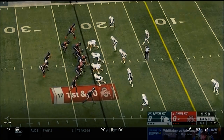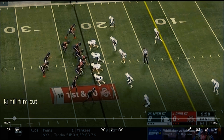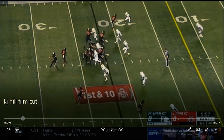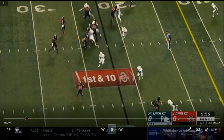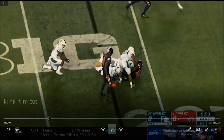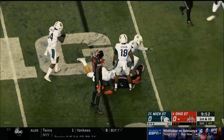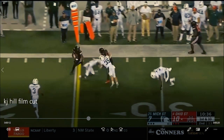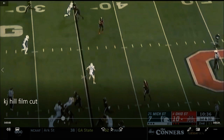Let's get into the film on KJ Hill. Right off the bat I want to show his ability with the ball in his hands. This is a pre-mundane play — he doesn't get a lot of yards — but I absolutely love that. That is a microcosm of what he does. He will make the first man miss; you're not bringing him down with the first guy on defense. This is pretty much the same play — just elusiveness, his ability to get yards after the catch. That's his elite trait.